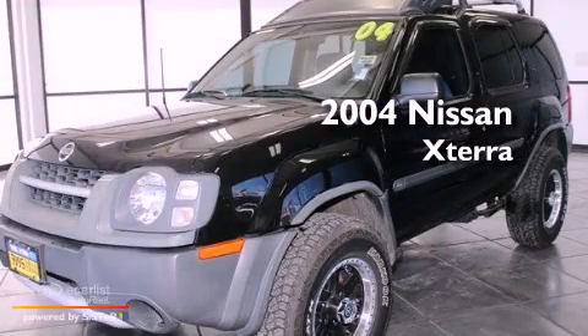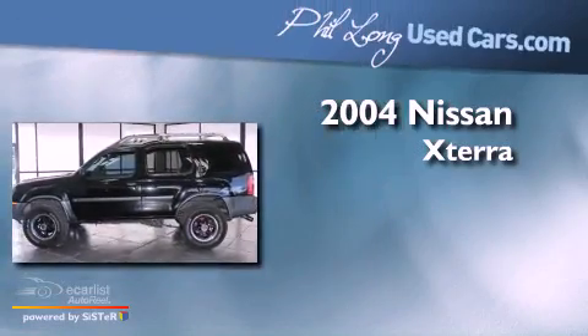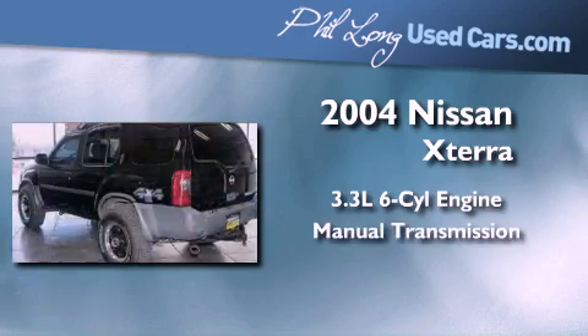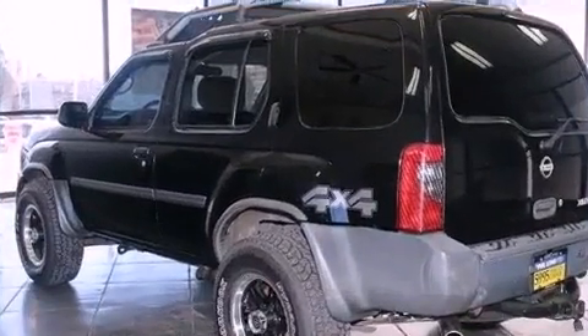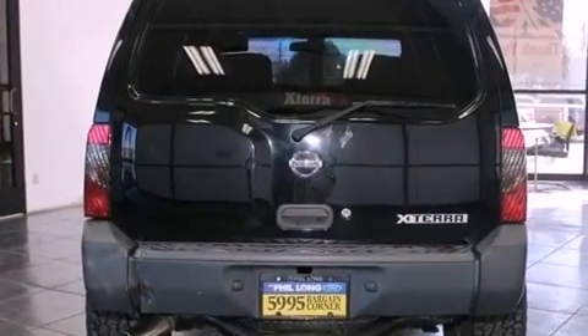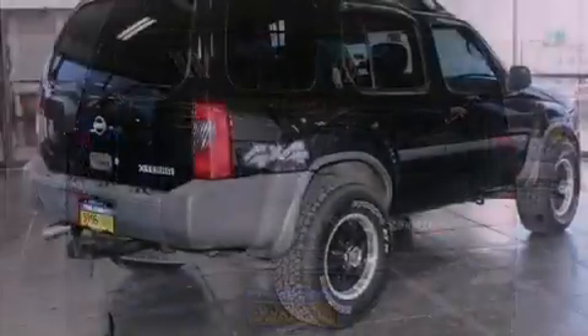This is a 2004 Nissan Xterra. It features a 3.3-liter, six-cylinder engine and a manual transmission. Its top features include a double wishbone independent front suspension, skid plates, and many other features.